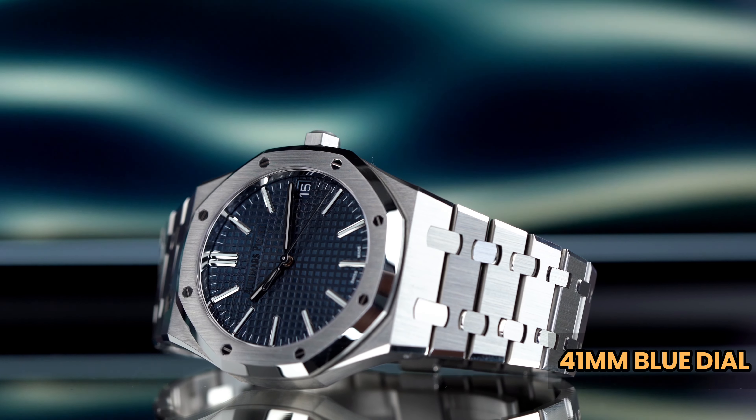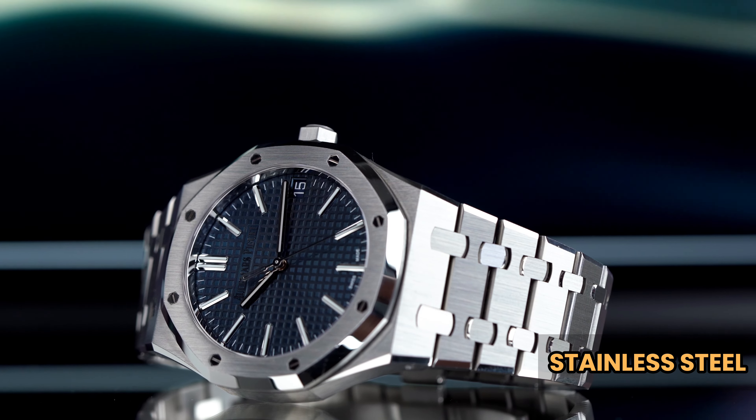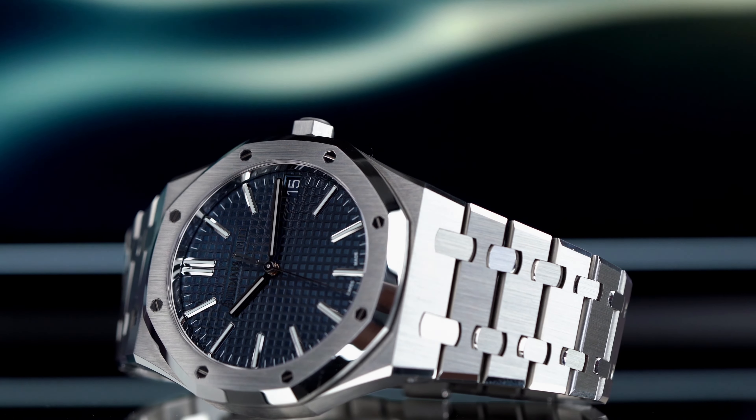It features a striking blue dial with the Grande tapisserie pattern on it. Crafted out of stainless steel, the watch flaunts an octagonal bezel that gives a distinctive look to the watch.